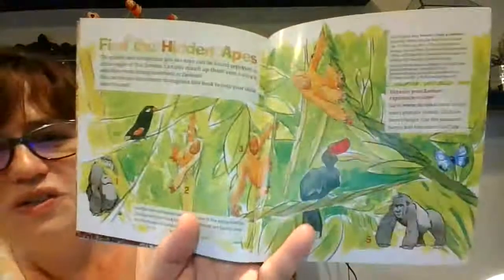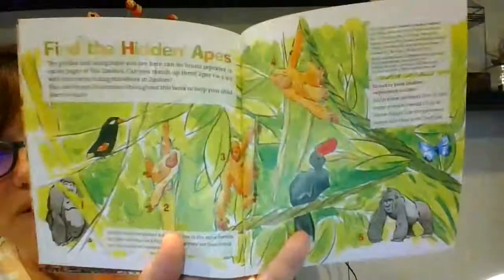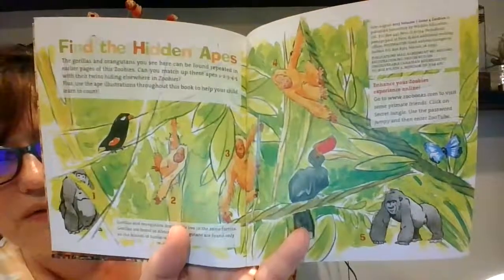Orangutans make funny faces. And then on this page, you're supposed to find the hidden apes. I'll hold it up for you to look for a little bit. See if you can find them.